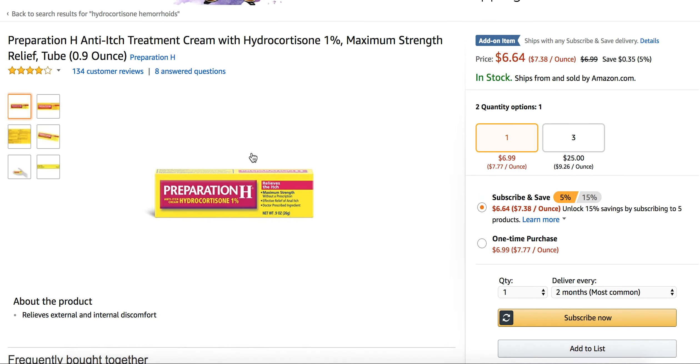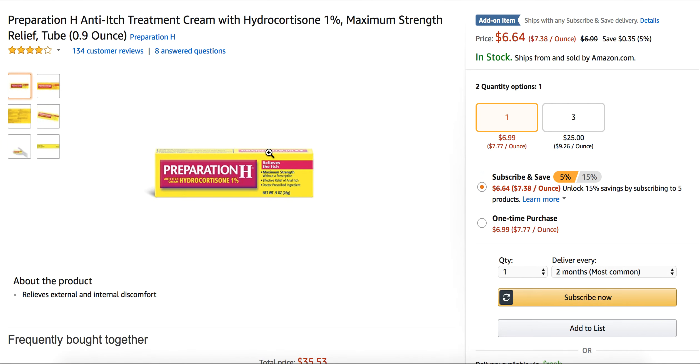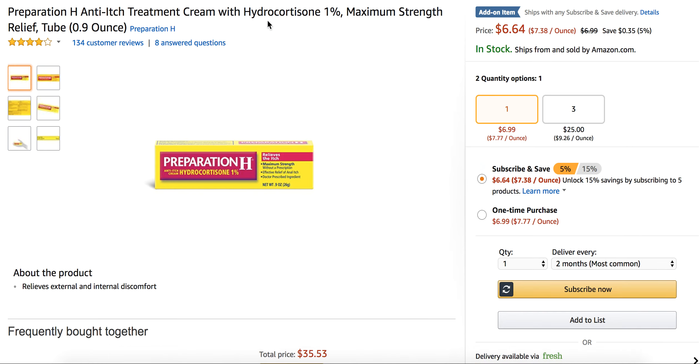I hope you enjoyed the hydrocortisone for hemorrhoids review. If you have any questions, please comment below. Pair this up with Hemorrhoid Max — you'll be happy you did. If you have any medical questions, always consult your doctor before using hydrocortisone or any other hemorrhoid supplement or treatment. Hope you enjoyed the video. Talk to you guys soon.